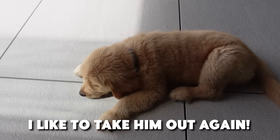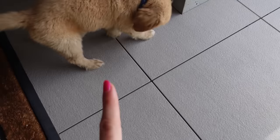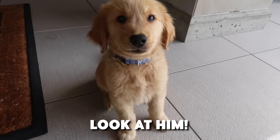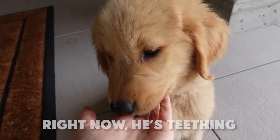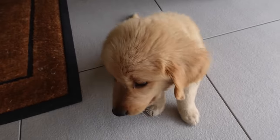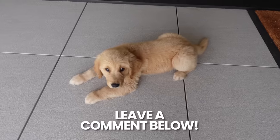In the morning I like to take him out again, though he's not really wanting to go on the grass right now — he just wants to hang out. Also, guys, how much bigger has he gotten? Sit! Good boy! He's in a very biting stage right now; he's teething so he wants to bite everything, including my hands. Let me know if you think he's gotten bigger — I think he's definitely growing.